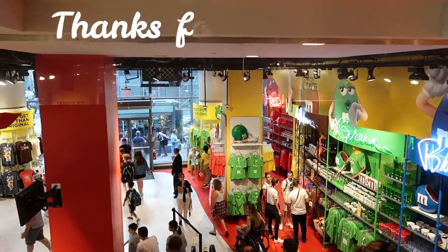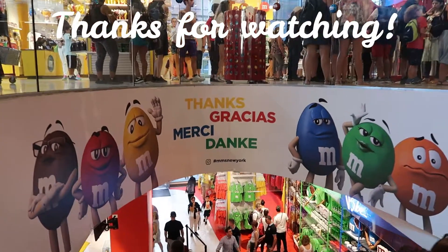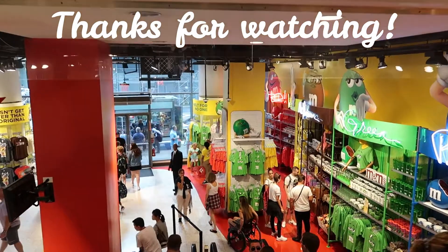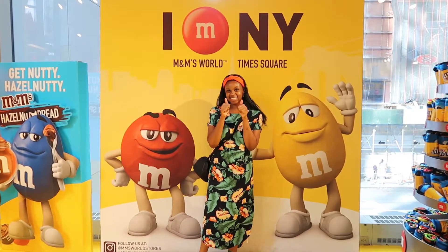I'm not going to buy any candy this time because I bought so much candy when I went to Hershey's World. So I think I'm going to end this video here. Thank you guys so much for watching. If you liked this video, please comment and subscribe, and please check out my other videos too — it would really help a lot. Thank you guys so much for watching, and I'll see you guys in the next one. Bye!